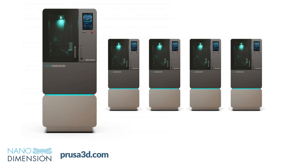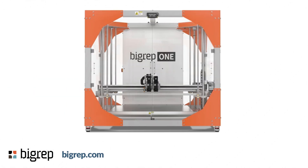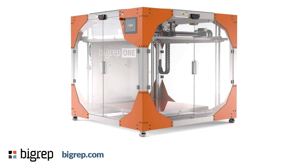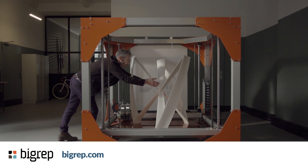BigRep's 1.5 represents a significant upgrade to their large-format 3D printing lineup, building upon the success of the original BigRep 1. The system features advanced DualPEX 2 extruders that deliver a 40% increase in flow rate compared to previous models. These extruders are equipped with durable diamond nozzles, enabling reliable printing of materials ranging from soft filaments to carbon fiber reinforced options. The printer introduces several key improvements focused on usability and efficiency, with the magnetic switch plate print bed available in two variants to accommodate different filament types, while an inductive sensor and semi-automatic leveling system streamline the calibration process.